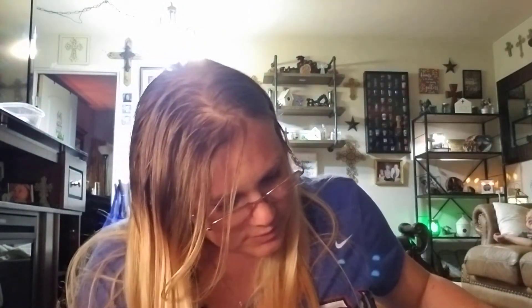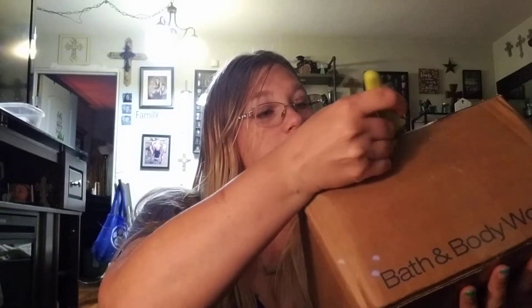I don't remember what I ordered, to tell you the truth, from Bath and Body Works, but I do know that there was a sale they had online and I picked up some stuff, because I like a good sale — I am all for saving some money, guys.